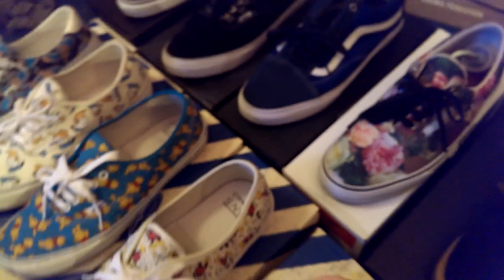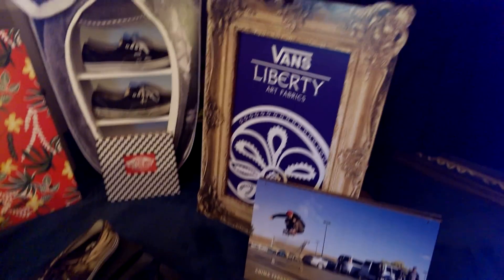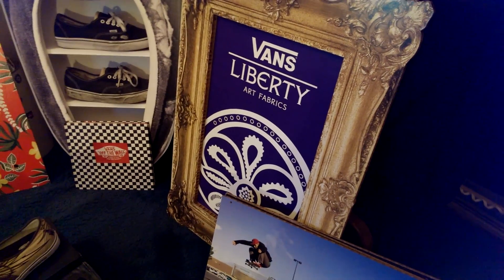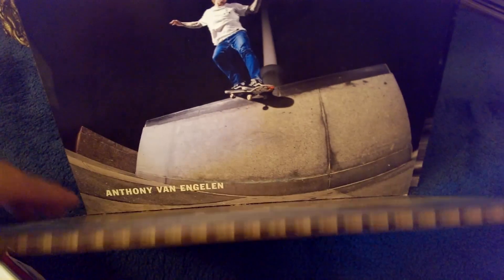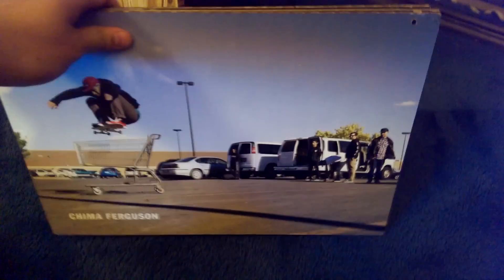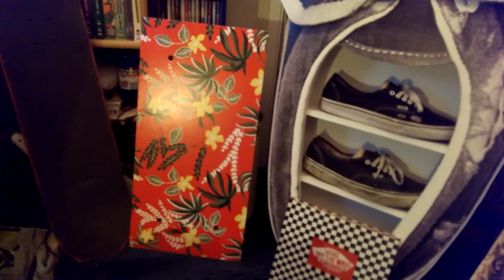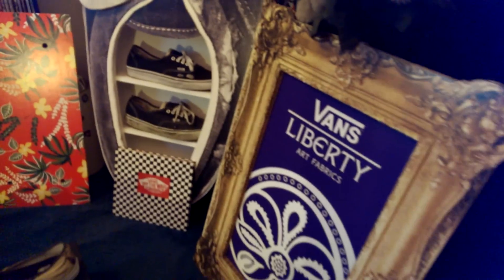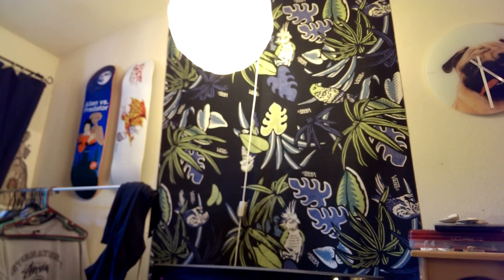Well, those are all the shoes that I've picked up recently, or at least what I still have. Also got some displays here I want to show you guys — got the Liberty display, which I still need to pick up a pair of Liberties. Got some pro cutouts: the Chima Ferguson, the Ave one, and of course the Tony Trujillo. I'm missing the Raleigh one unfortunately. Got my coffee table book there with my giant Air display, my Aloha stand up there, and my giant banner from the Van Doren series. Just a couple displays I have.